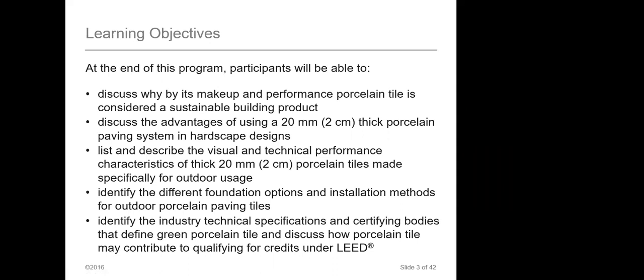Now we have pavers that have gone up to 30 millimeters within the industry, though our company only produces 20 millimeter at this point — 30 millimeter is relatively new, so we'll see if it actually takes off. We'll talk about different performance characteristics both visually and technically. We've come a long way in the last decade on aesthetics of tile; we can actually make a tile look like anything you want. We'll also cover the technical specifications and the certifying bodies that make sure we're selling you the product we say we are. Some folks sell porcelain tile that may not hit where it needs to, but we make sure all of our products are certified.